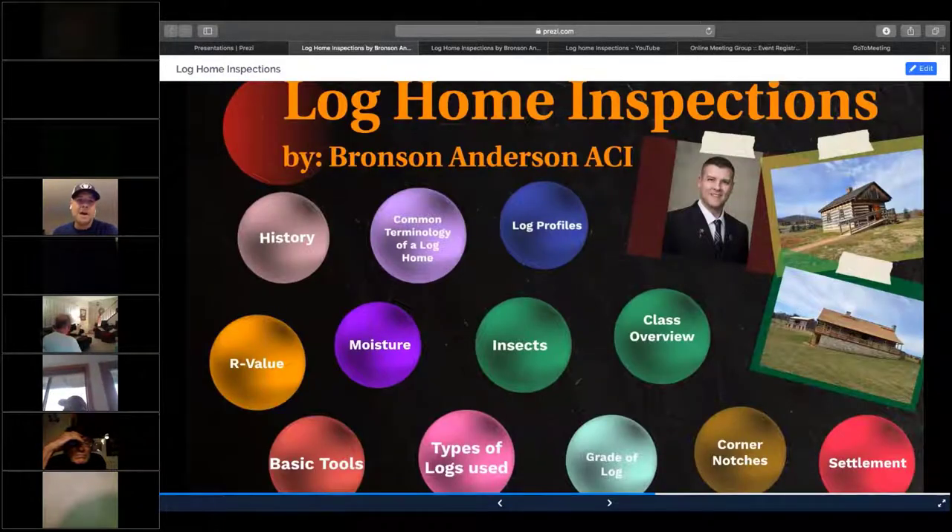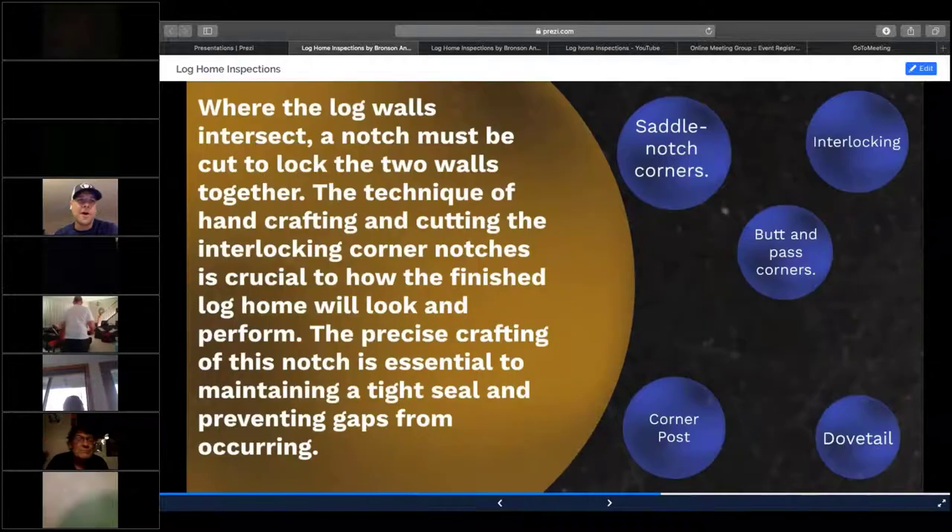So that's the common terminology of logs. Now we're going to go into corner notching. These are where the logs intersect and come together, and it actually creates the stronger part of that wall. If anybody's ever played with Lincoln logs, that's where the two logs fit together. We'll go over what type of saddle or notch is used.